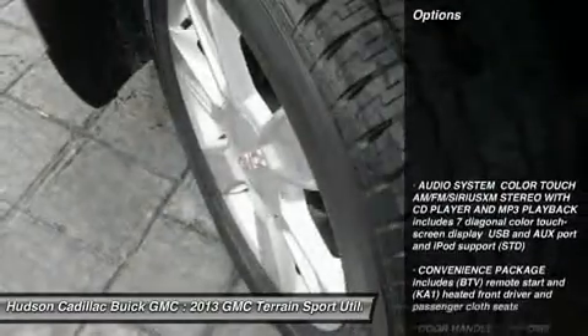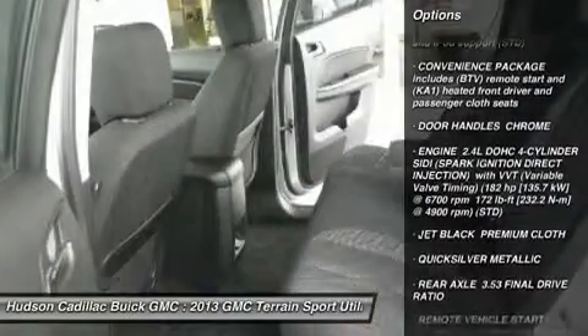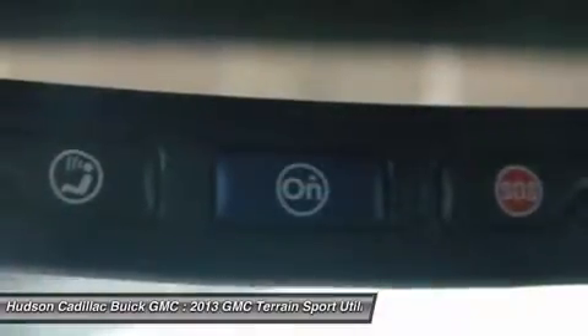Here are some of this vehicle's great options: all-wheel drive, steering wheel audio controls, anti-lock braking system, remote engine start, keyless entry, leather-wrapped steering wheel, Bluetooth, adjustable steering wheel, and power steering.